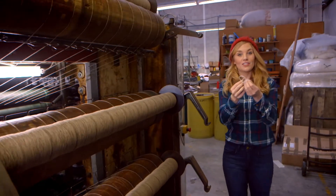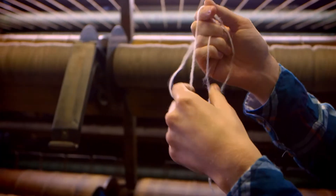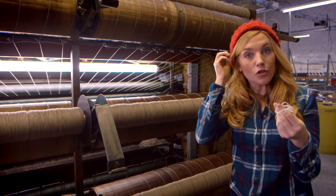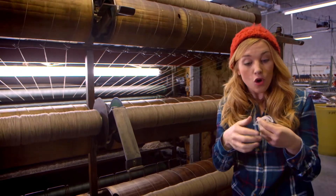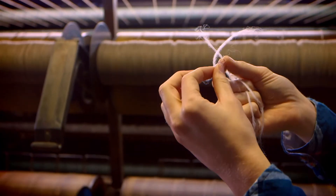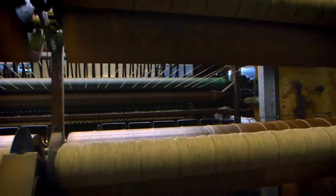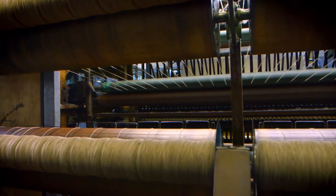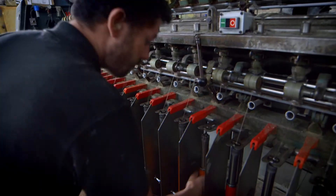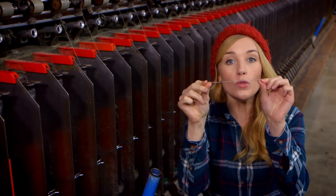This is what the wool looks like when it comes off the rollers — these are called slubbings, which is my new favourite word. It's beginning to look like the wool you might make a hat with, but it's not ready yet because it breaks too easily. It's not strong enough, so first it has to be spun. The wool is added to this big spinning frame, and as each piece is pulled out it's twisted round and round. And at the other end we get this — it's called yarn.